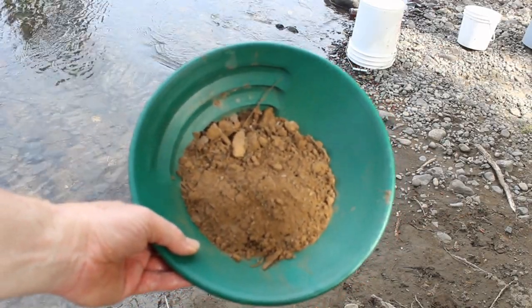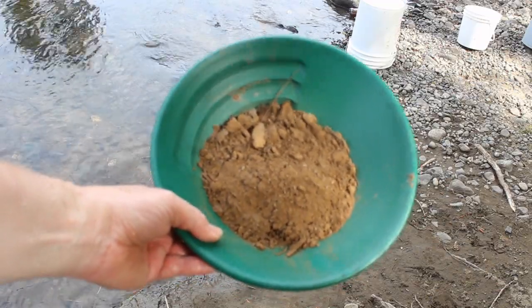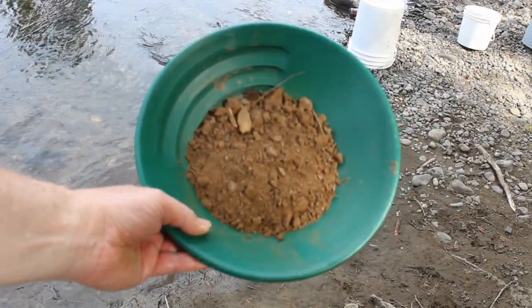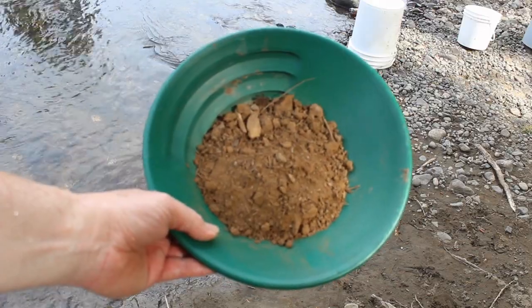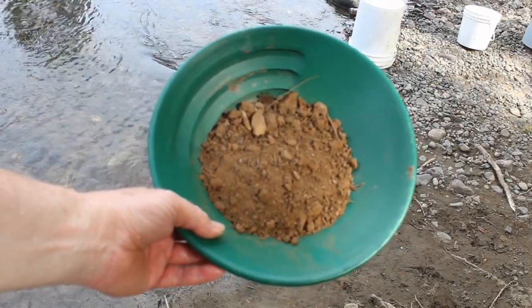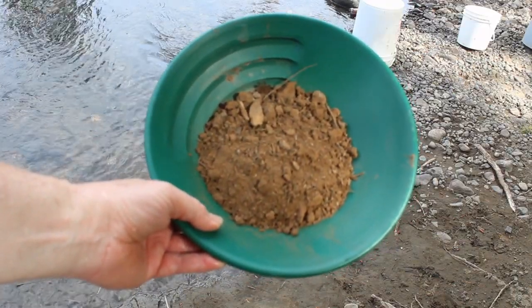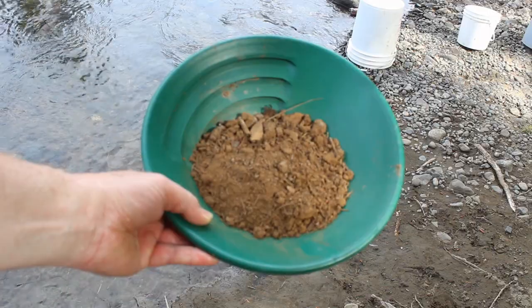So I collected some material from above the creek we were in — it looked kind of interesting. We got a little bit of material from the spot that we tried to climb, but kind of just got some runoff. We'll have to come back with a rope. I'm going to pan this out and we'll see what happens.